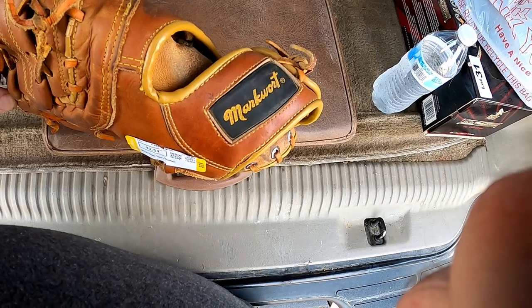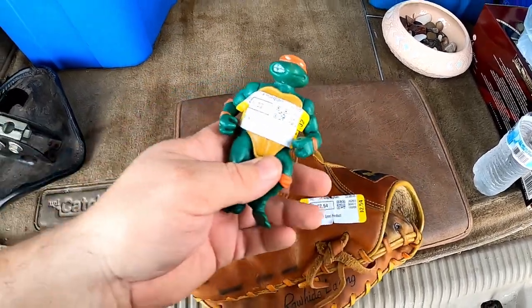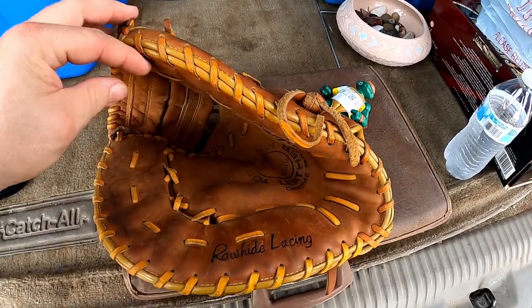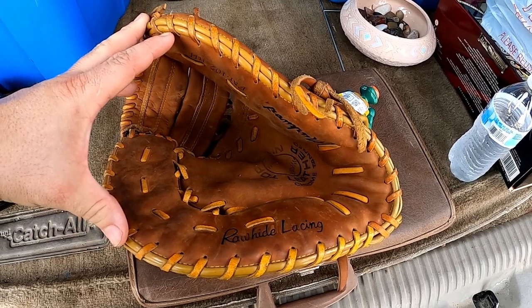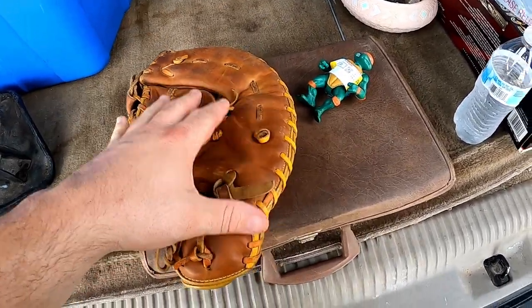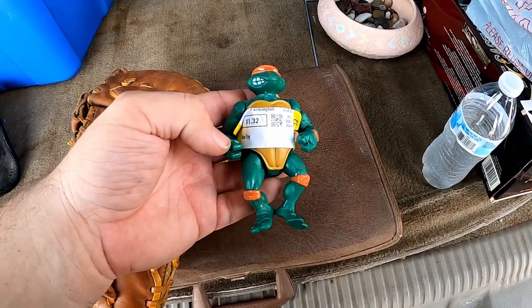We snuck by Goodwill today and I picked up this catcher's mitt — it's a Mark Wart brand I've never heard of before. I found a Michelangelo Ninja Turtle hiding in there too. I paid $2.54 for the mitt — I love catcher's mitts because only one person on the field uses one so they always sell well. I also got Mikey the TMNT figure — he's missing his belt and nunchucks. Million dollar question: what weapon does Leonardo use? Probably a katana or sword.